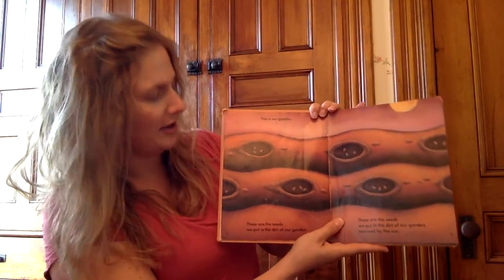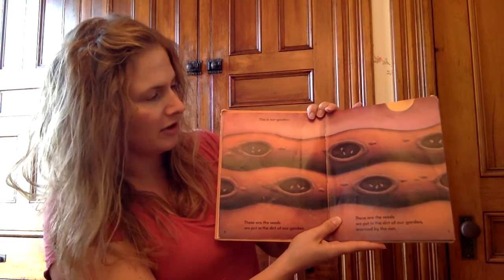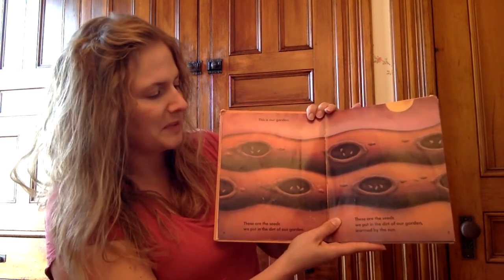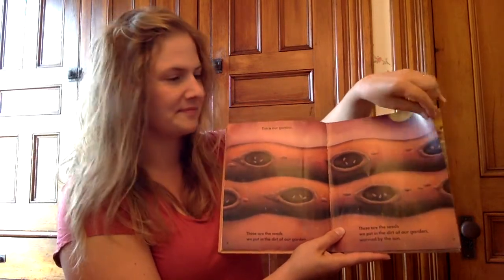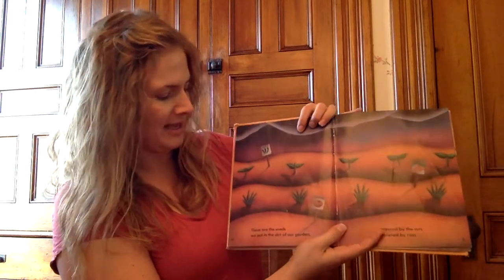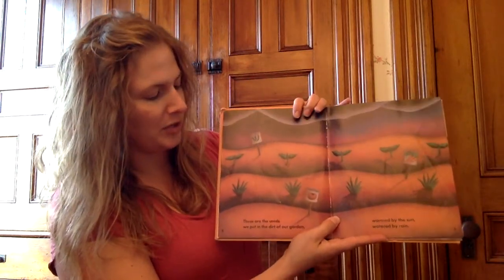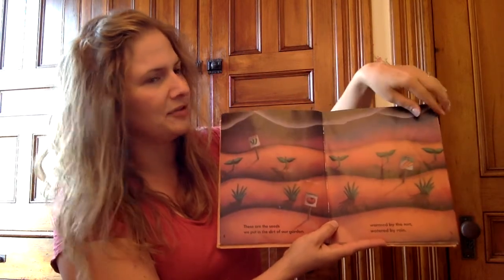This is our garden. These are the seeds we put in the dirt of our garden, warmed by the sun, watered by the rain.